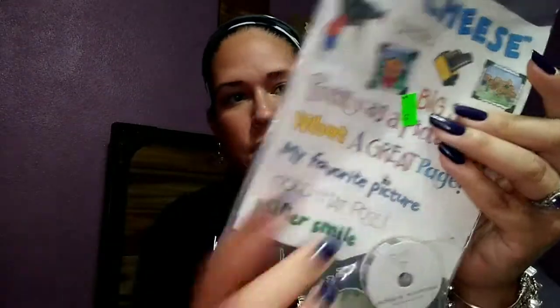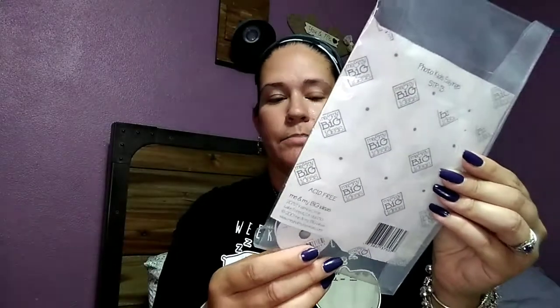I got this Me and My Big Ideas pack — that's the same company as Happy Planner. I really bought it for this ribbon: it's a small spool with little camera designs on it, only four feet, but I thought it was really cute. It was 50 cents, so I got stickers and a spool of black ribbon with little white cameras on it.